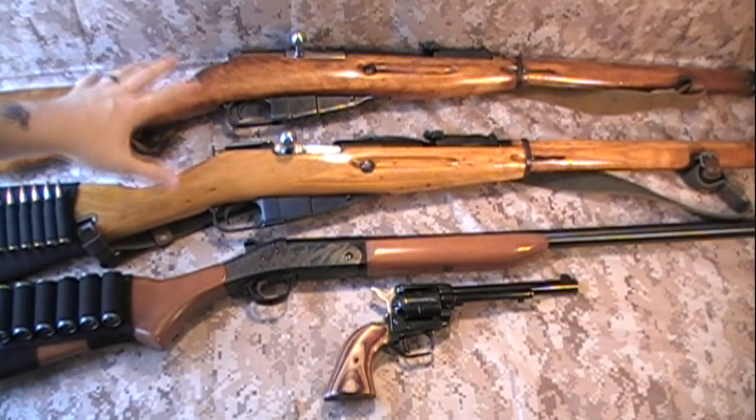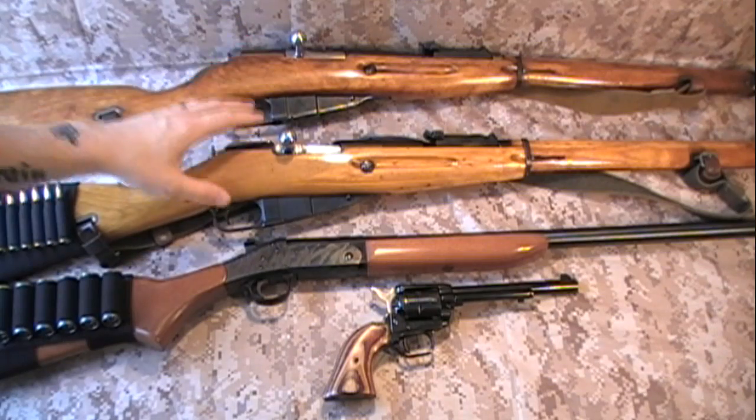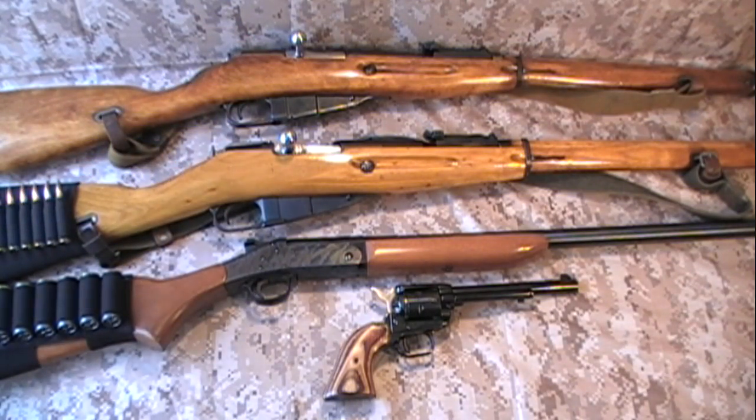We've got a couple of guns — everybody's seen these. Basic, simple, bolt action, old, reliable — they just work. Any bolt action would fit in this category.